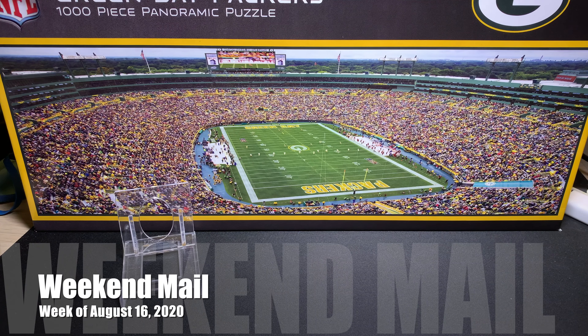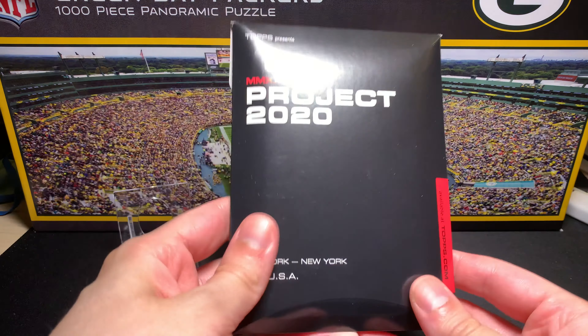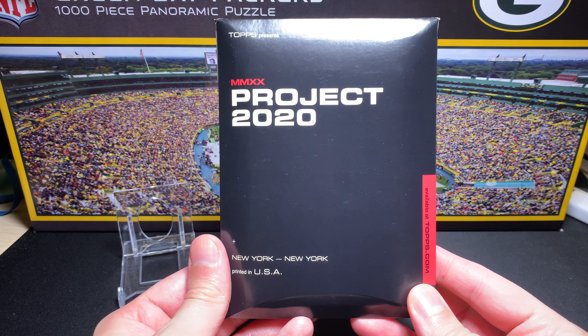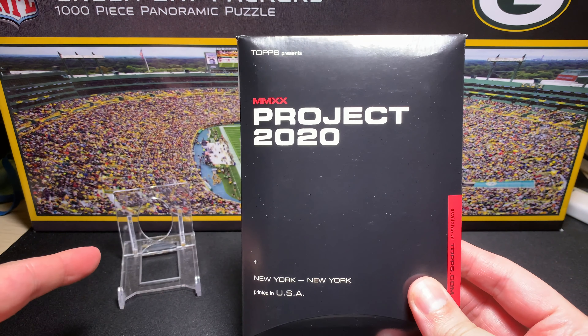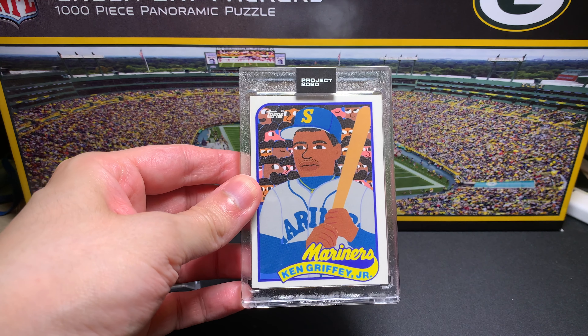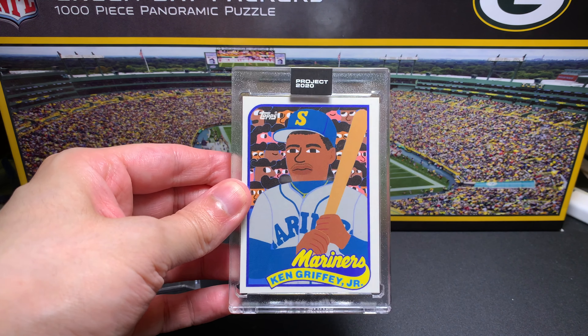Hey everybody, it's Friday so that can only mean one thing — it's time to open up and take a look at the mail. We're starting off with this one, not a deja vu from my last video. This is a piece of mail that came in on Friday from a Canadian seller. I thought it would be appropriate given the project itself. This is the most appropriate card to include if you're doing any Project 2020 stuff — Ken Griffey — and he's going to hang out here with us for the rest of the pickup video.